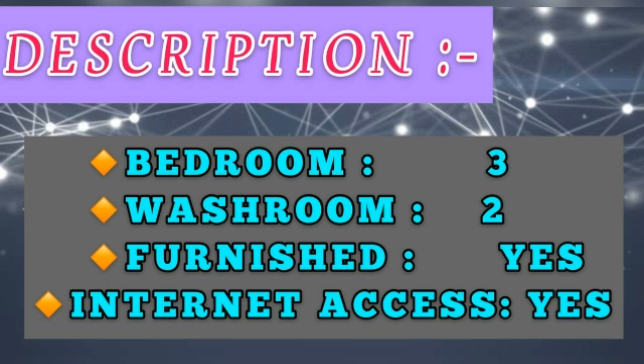Here is the description box: three bedrooms, two washrooms. It is fully furnished and internet access is also available.